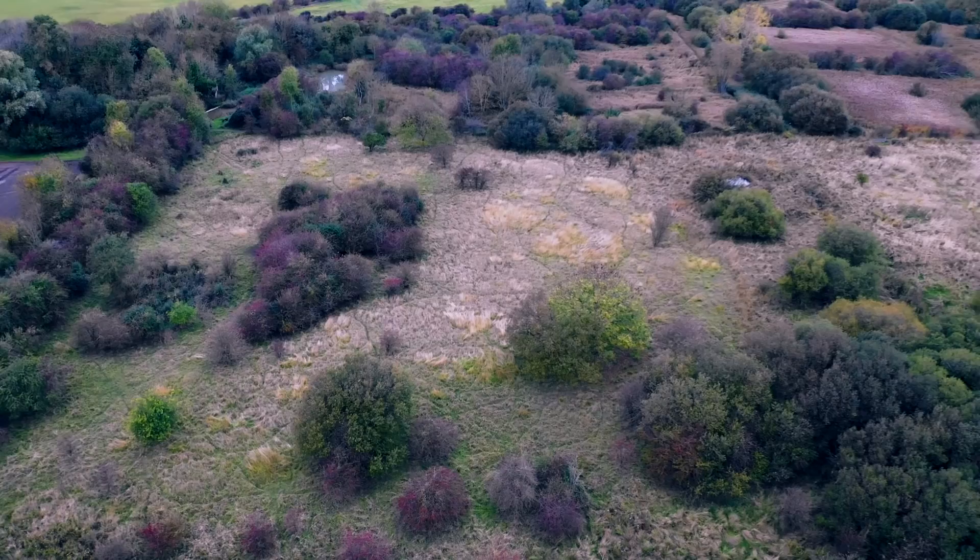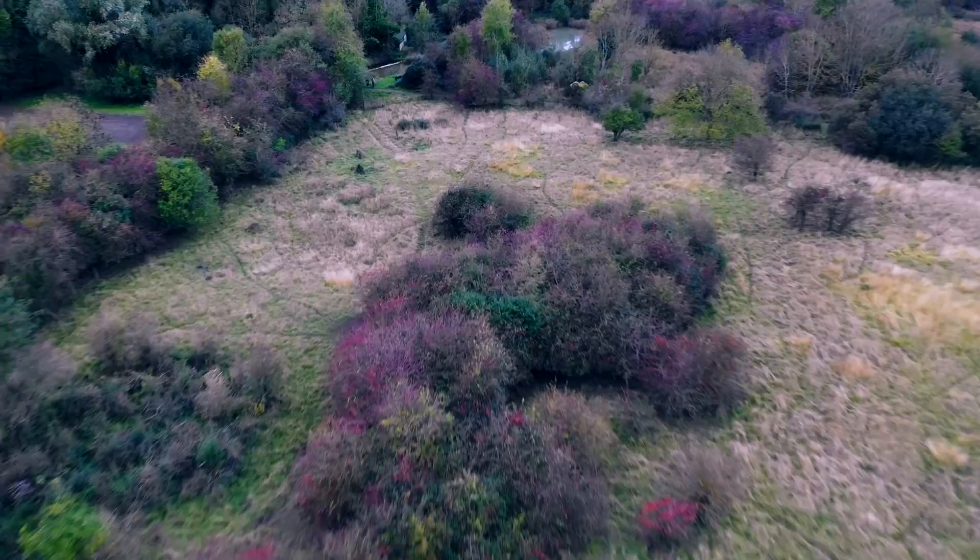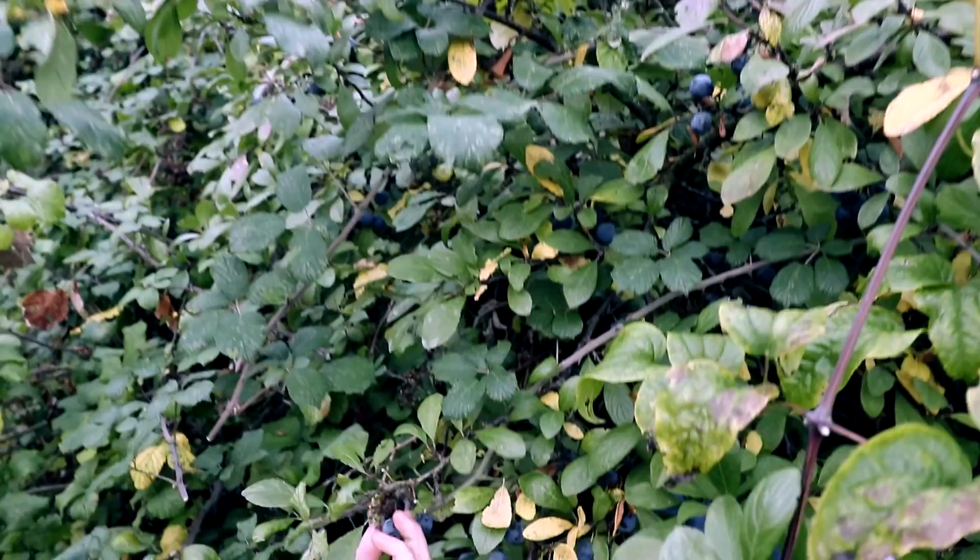Welcome to today's video. This is what we've got in store for you. In this week's vlog, we take the drone over to our local nature reserve to look very early in the morning for some rutting stags.